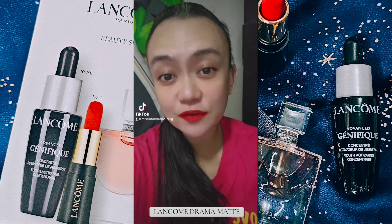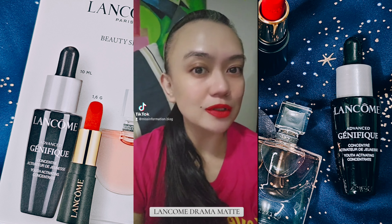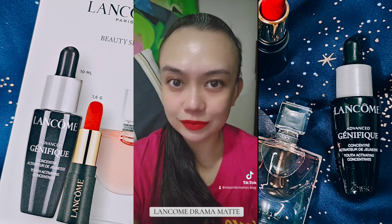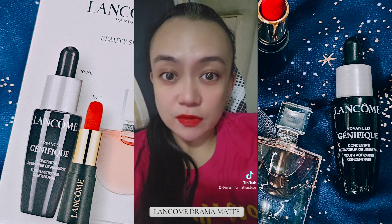Shade is 505 and this is how it looks like. Okay naman sya. Texture wise lang, it's very heavy.